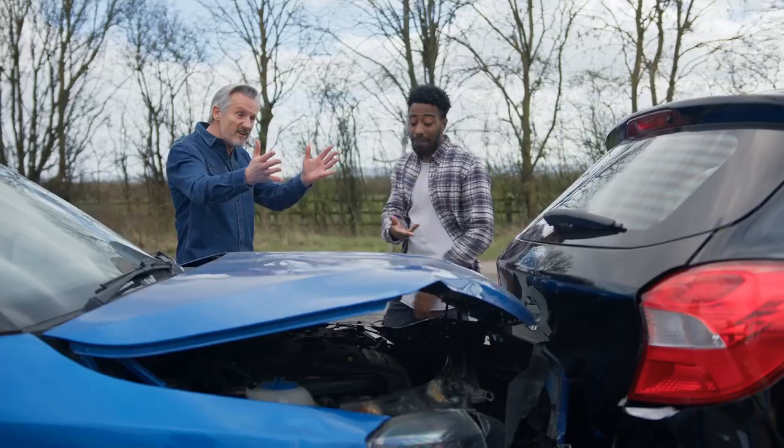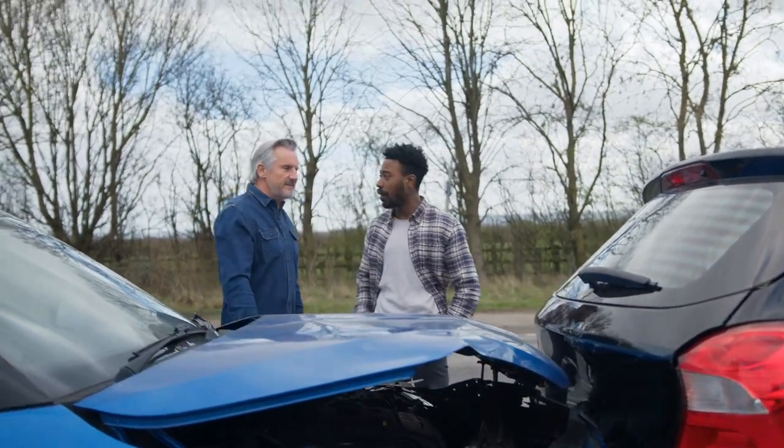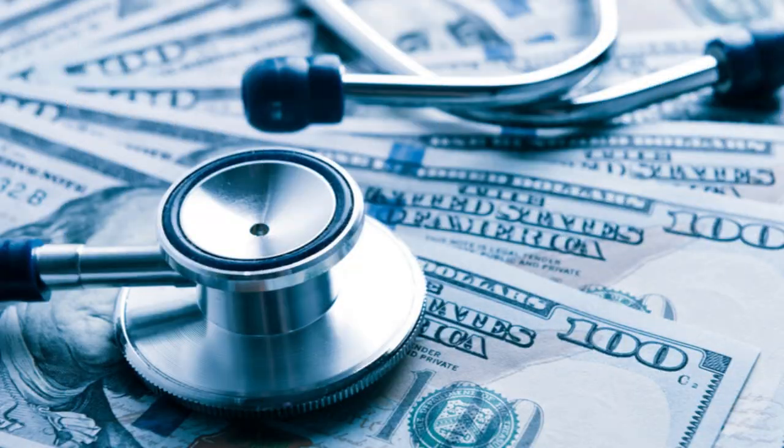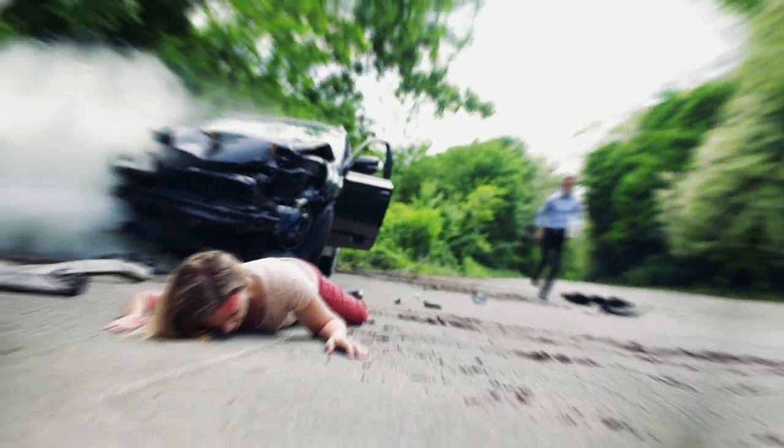Damages. In a negligence lawsuit, you must demonstrate that you suffered actual damages as a result of the accident. Damages can include medical expenses, property damage, lost wages, pain and suffering, and other losses.